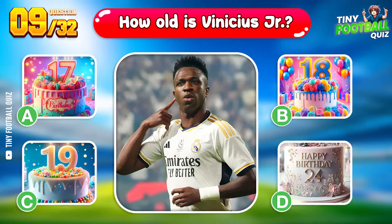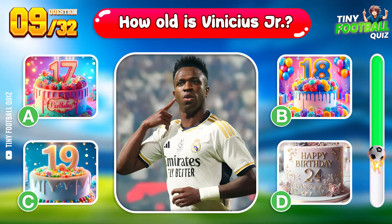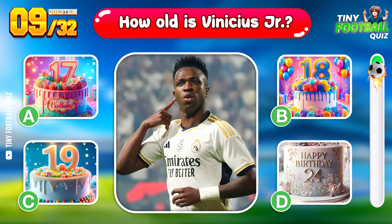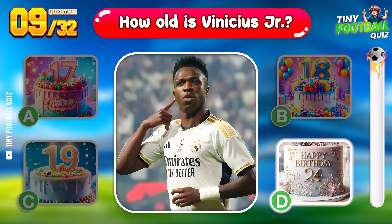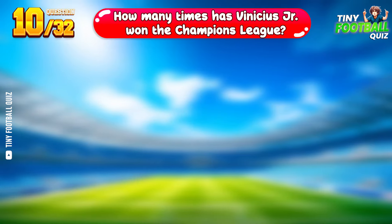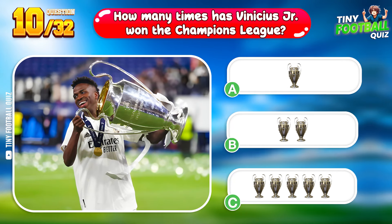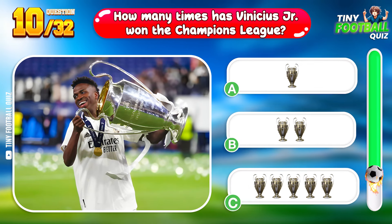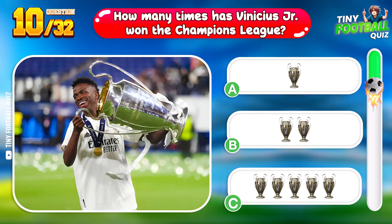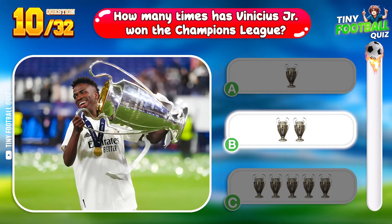Question 9. How old is Vinícius Jr.? 24 years old and already making a huge impact. Question 10: How many times has Vinícius Jr. won the Champions League? Two times — quite the achievement at his age.